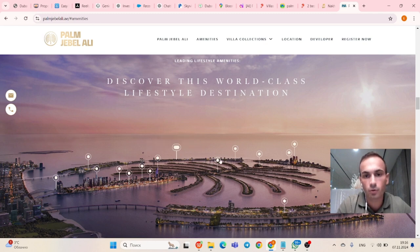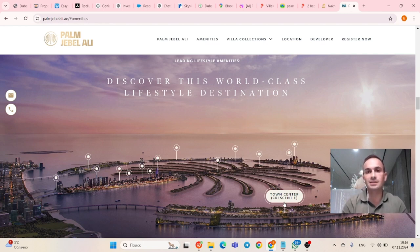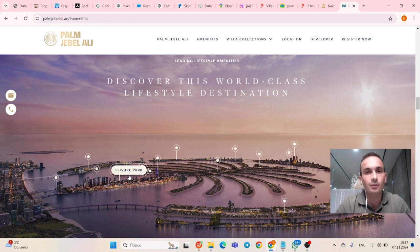Other amenities include an Echo Center, Sunrise Waterfront Promenade, and Town Center. There will be more in time. I personally go to Palm Jumeirah every Saturday to run on the jogging track — when the park on Jebel Ali opens, I will definitely visit. We've checked location, developer, and amenities.